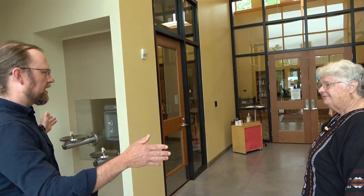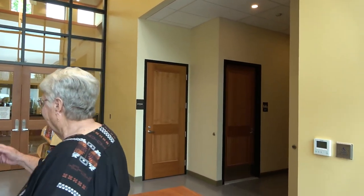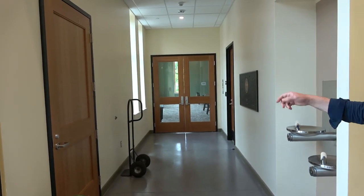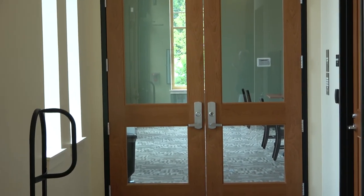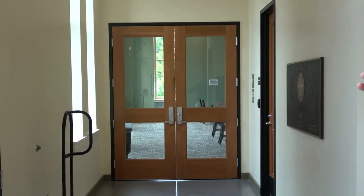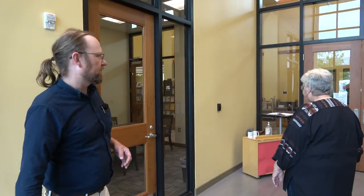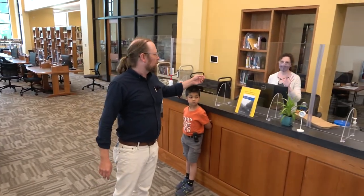Here we are in the main lobby. We have restrooms over here and two meeting spaces - a small one here and a large meeting room down here that will be available after hours to the public. During business hours we can't offer after-hours meeting room space quite yet, we have some technical problems to work out, but we're really excited to allow the community to use those spaces for their meetings and activities.